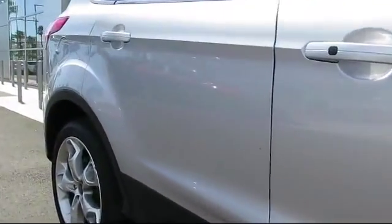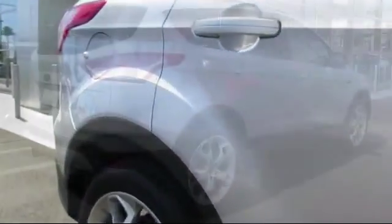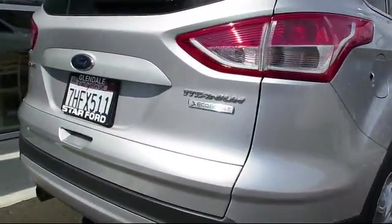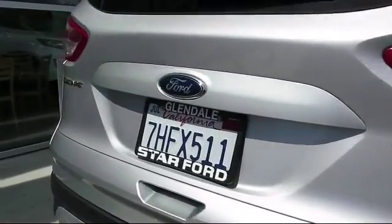It has less than 50,000 miles on the odometer. At Star Ford Lincoln, our wide selection of new and used cars ensures that we have a vehicle for everyone, no matter what you're looking for.